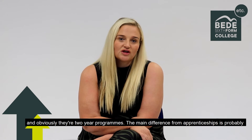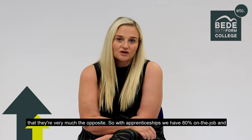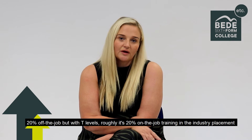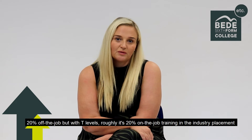The main difference from apprenticeships is that they're very much the opposite. With apprenticeships, we have 80% on the job and 20% off the job, and with T Levels, roughly it's 20% on the job training in the industry placement, and 80% classroom based learning.